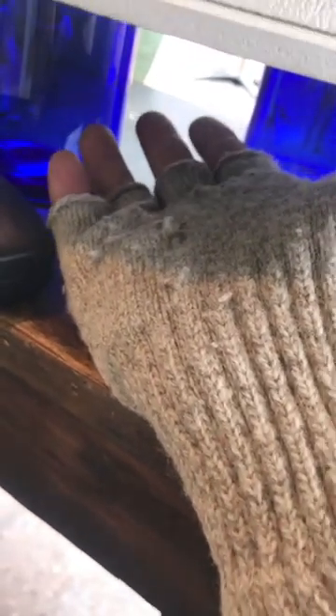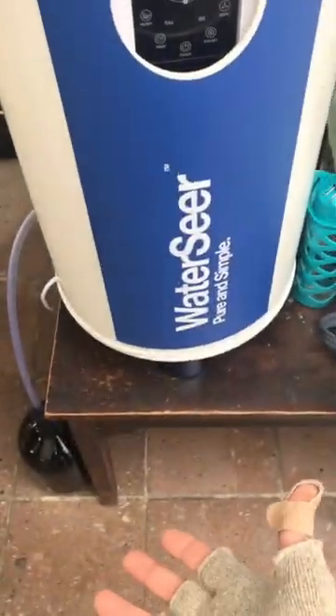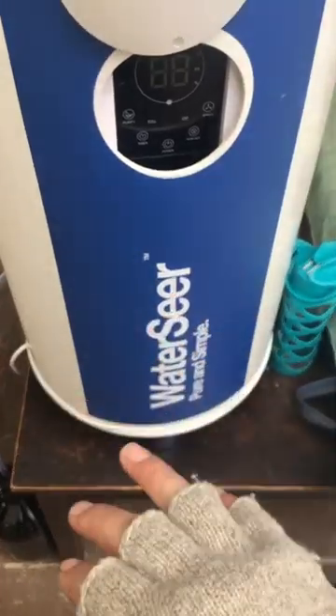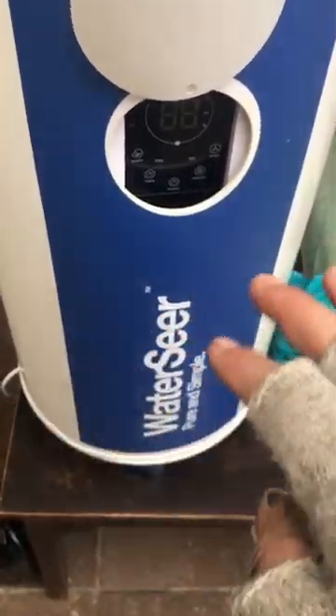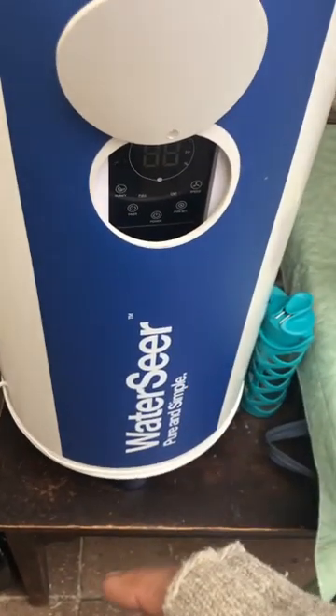If you're going to install this outside, you'd actually have a tube going down into the earth — that would be considered a geothermal interface. What that does is help with the temperature differential: when it's hot out here, it'll be cool in the ground, giving you a really good temperature differential that helps the water condensate better.